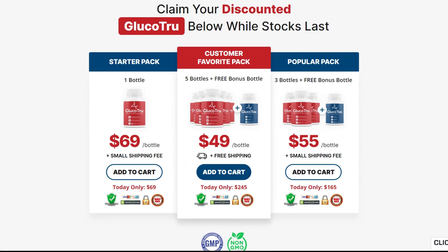That's right, simply return the product, even empty bottles, anytime within 60 days of your purchase and you'll receive a refund, no questions asked. Claim your discounted Glucotru below while stocks last.